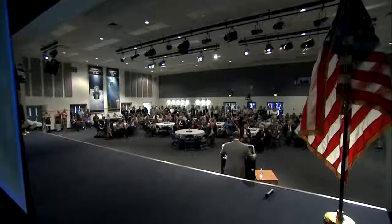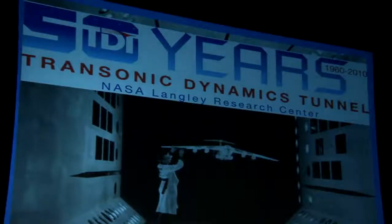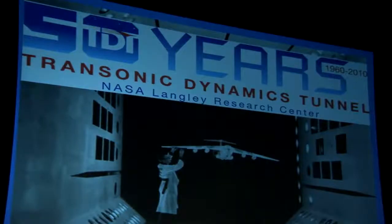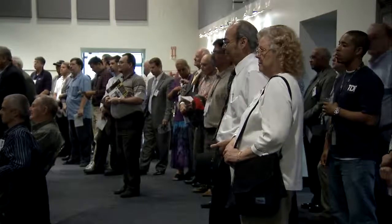Hundreds of people came to NASA's Langley Research Center in Hampton, Virginia, to celebrate the TDT's half century of accomplishments. Among them, the NASA Associate Administrator for Mission Support, who started his career as a researcher at the tunnel.